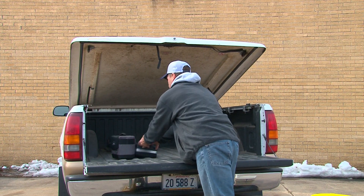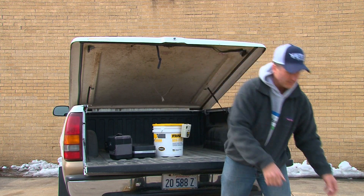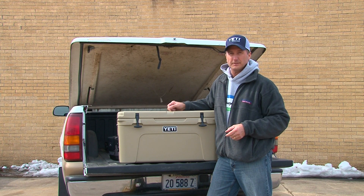As outdoorsmen, we tend to have a lot of gear, but one that's become more important to me is my Yeti cooler. It's amazingly strong and sturdy. As a matter of fact, it's built from the same stuff that whitewater kayaks are made of, so you know it's built to take abuse.